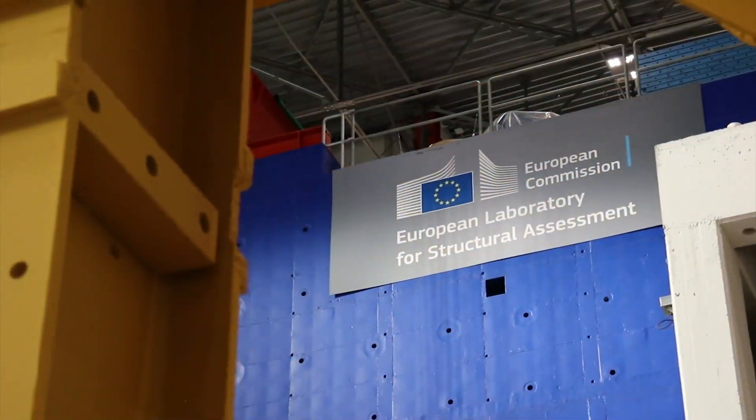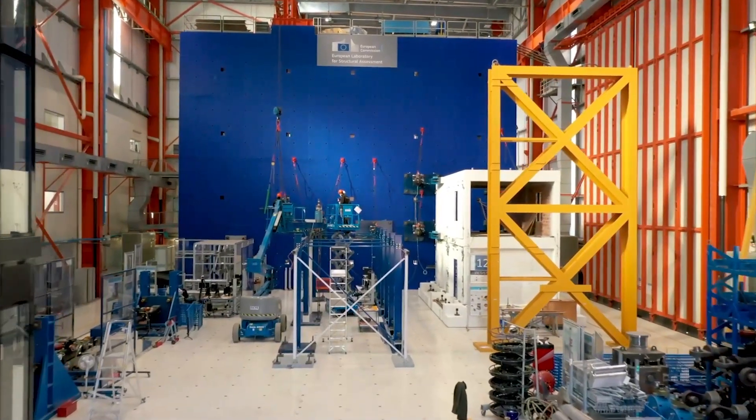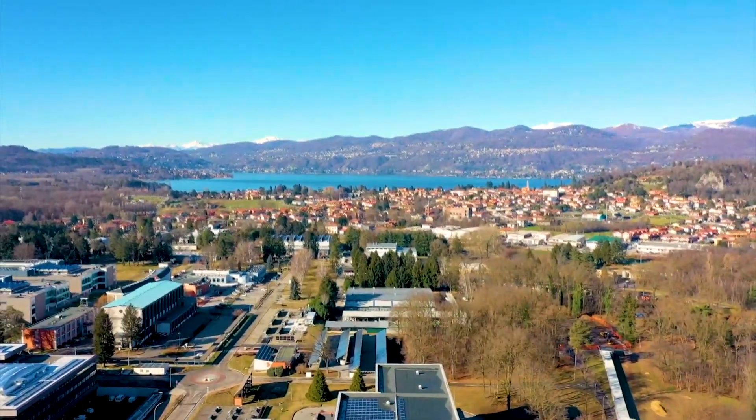We are a team of European Commission scientists and experts from across Europe, who work together on the integrated seismic and energy renovation of buildings.